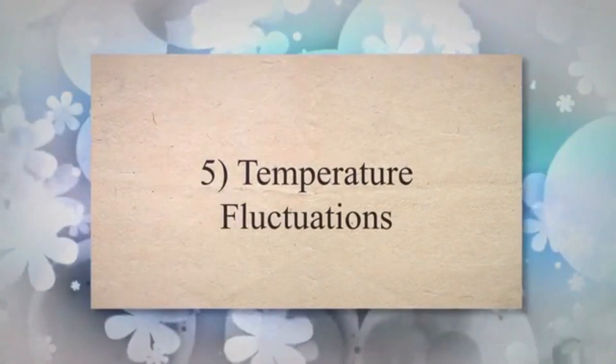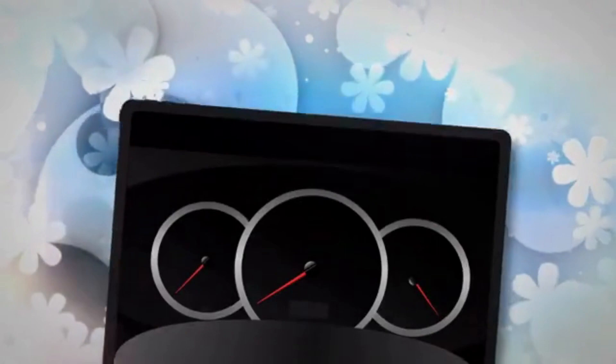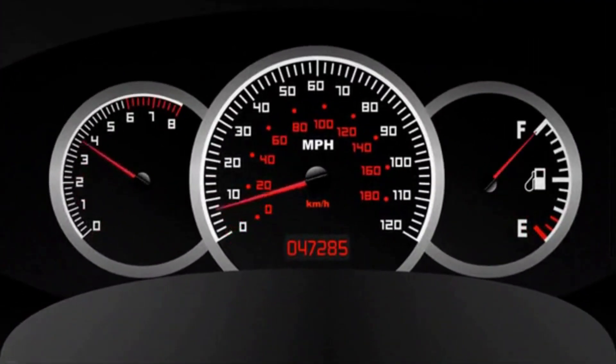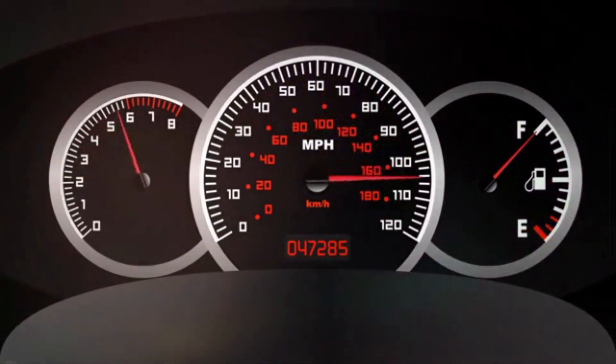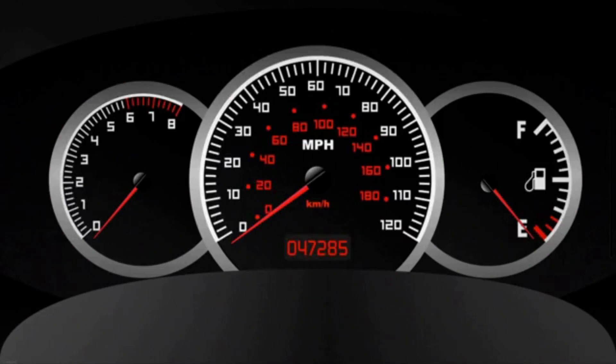5. Temperature Fluctuations. Another symptom is erratic temperature fluctuations. You might notice that the engine temperature goes up when idling or in stop and go traffic, and then drops back to normal when you start moving at higher speeds. This could be a sign that the radiator fan is not engaging when it should.